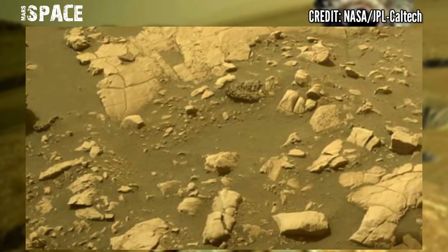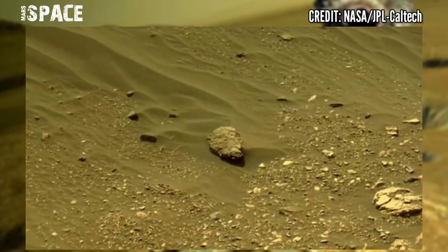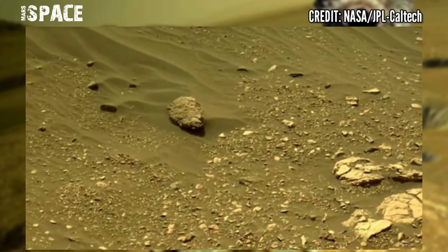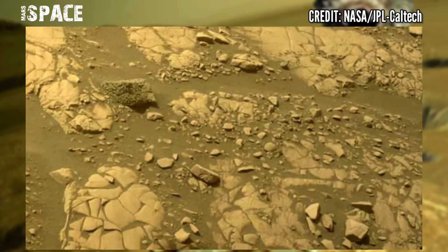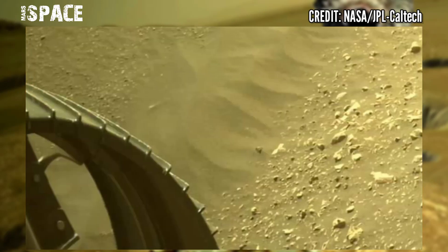Perseverance rover has a big job to do. While the rover crosses J-Zero and explores the delta front — which is a campaign of the mission — one of the major goals of this mission and campaign is searching for evidence of past life.